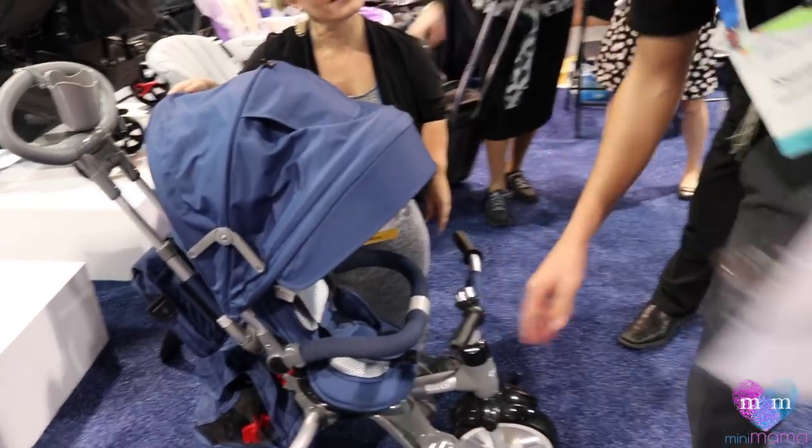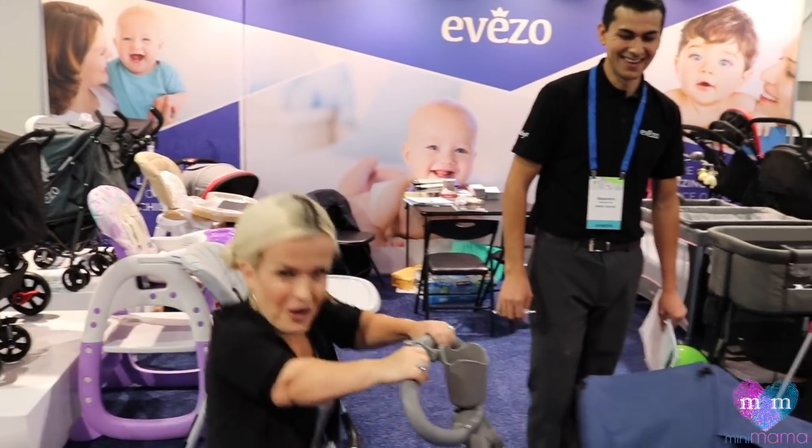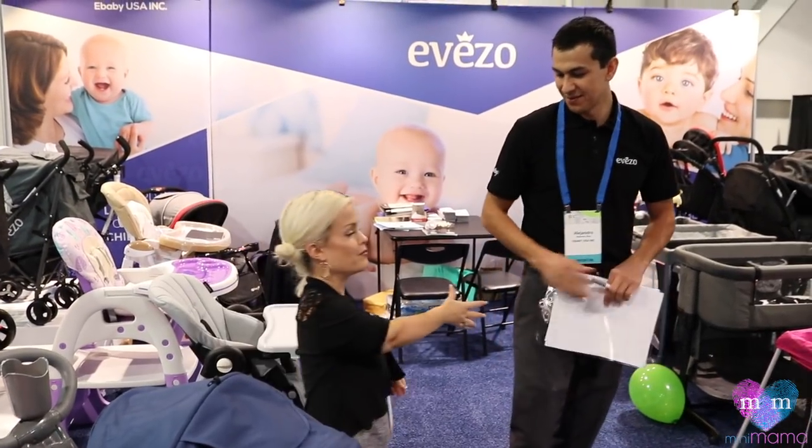How much does it cost? This costs approximately $89. It's a bicycle. Thank you so very much, I really appreciate it. Mucho gusto.